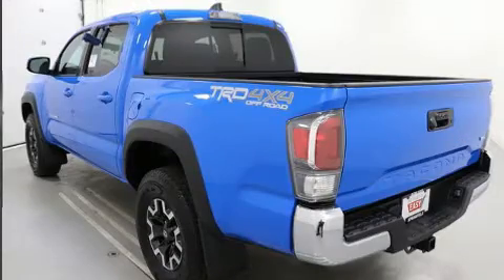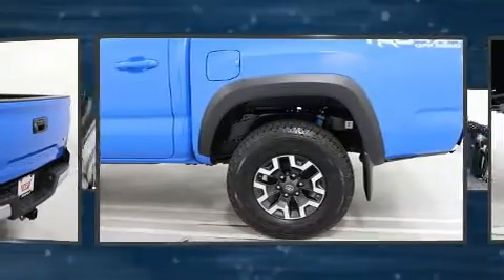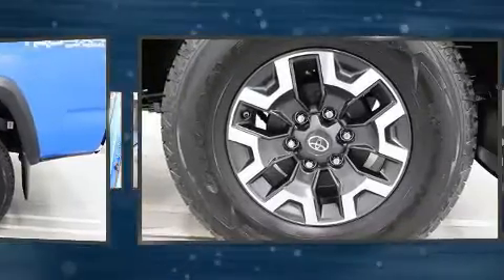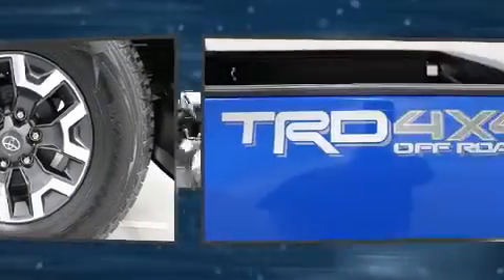Toyota infused the interior with top-shelf amenities, such as a rear-step bumper, an outside temperature display, front fog lights, heated door mirrors, skid plates, and one-touch window functionality.